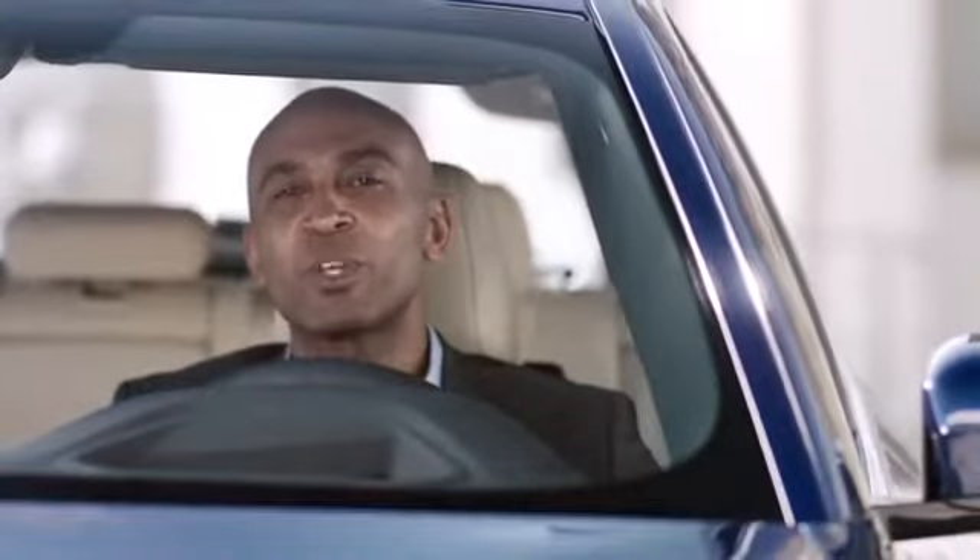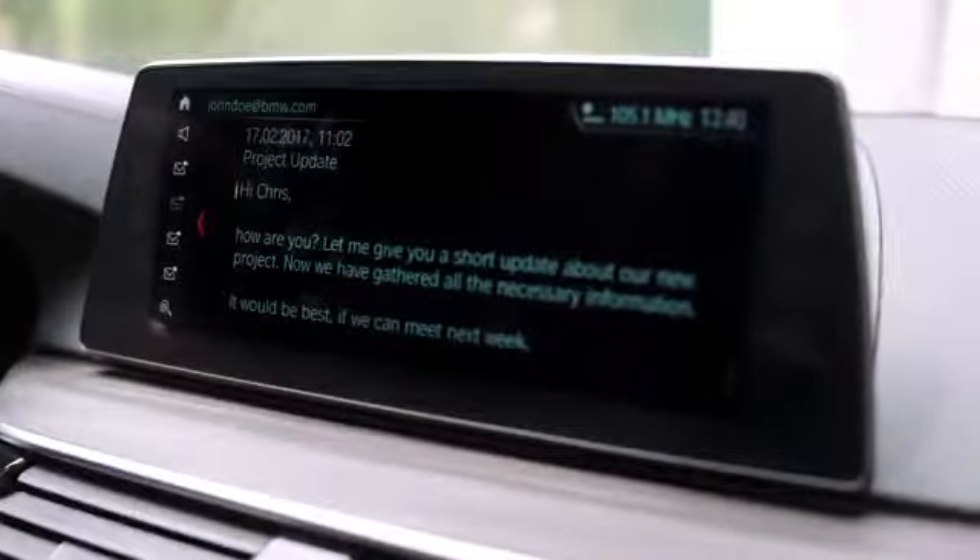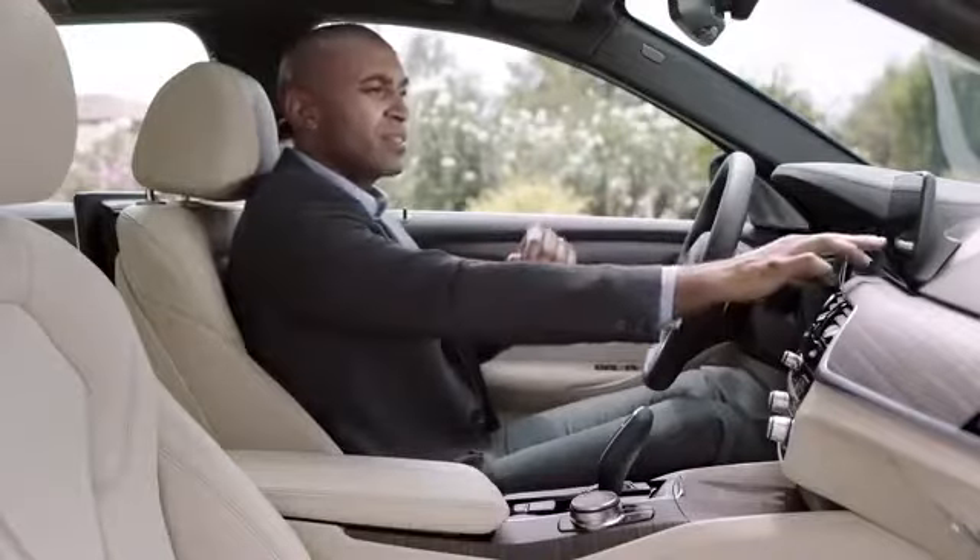Being productive while on the move can be quite difficult, but things have just gotten a bit easier with this new function. BMW is the first car manufacturer offering Microsoft Exchange for editing emails, checking calendar entries, or contact details. And the best thing is, it works without a smartphone.